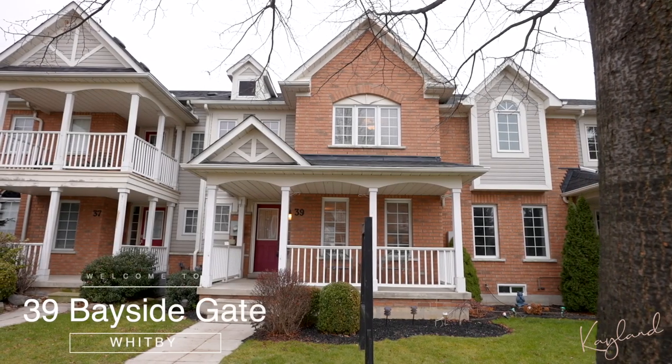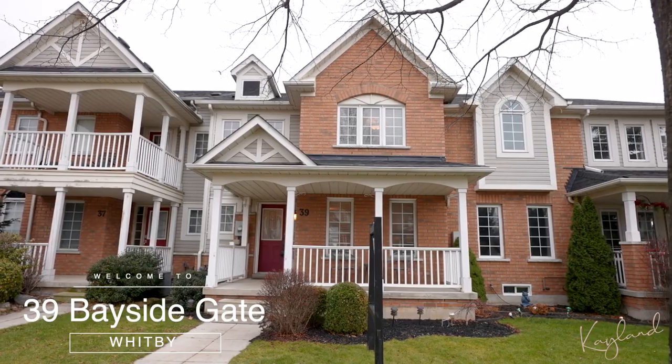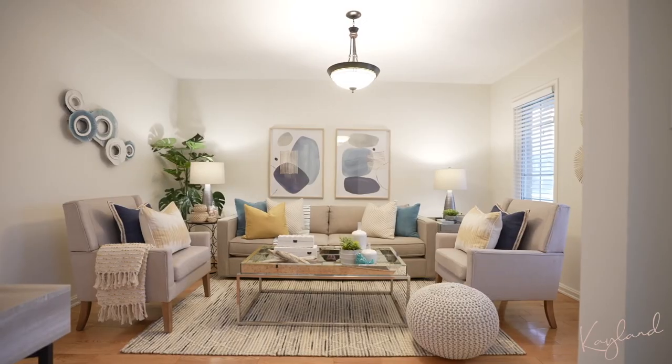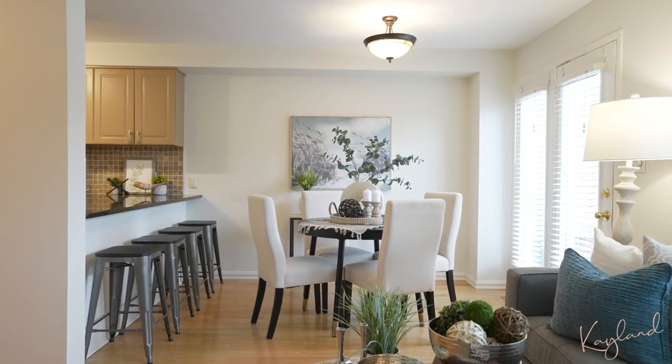39 Bayside Gate is a two-story freehold townhome that features a detached two-car garage, front porch, both a living and dining room, as well as a beautiful two-tiered patio in the back.